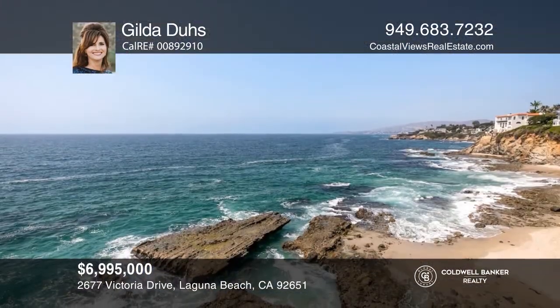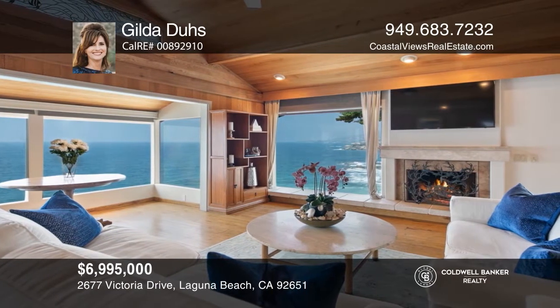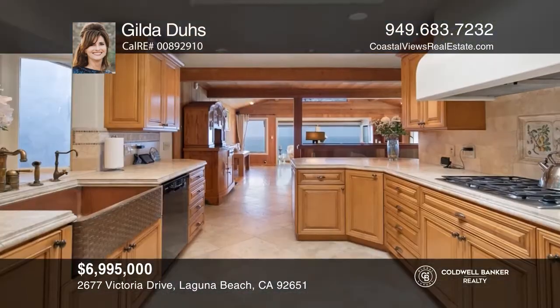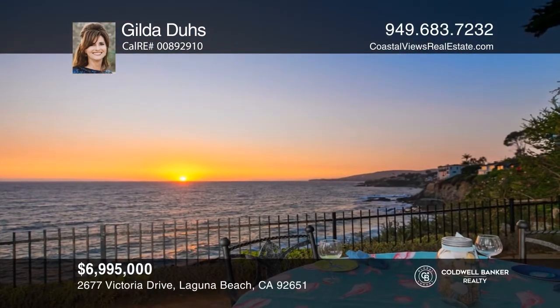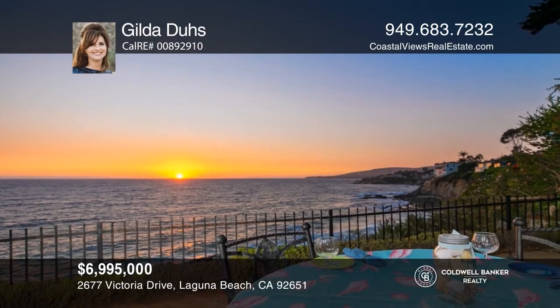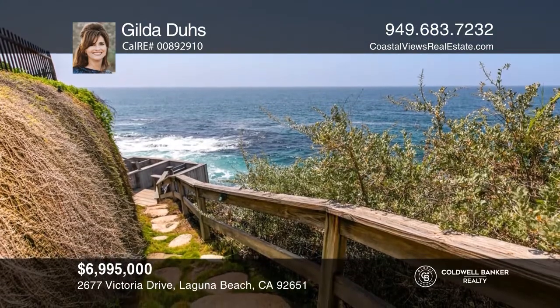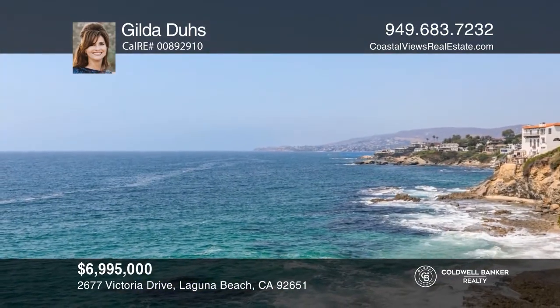Experience the hues of the Pacific as waves crash on the rocks just below you. Charm and beauty greet you at this three-bedroom, three-bathroom oceanfront residence in Victoria Beach. The upgraded kitchen features stone counters, a copper farmhouse-style sink, and custom cabinetry. You can dine al fresco on the oceanfront patio and relax in one of the most beautiful places in the world. Make yourself at home by scheduling a tour with Gilda Dews.